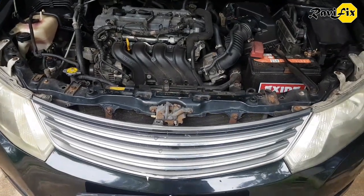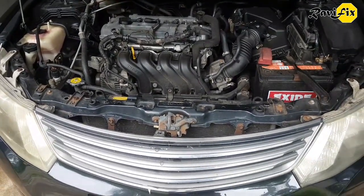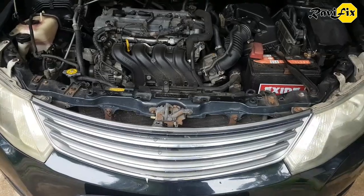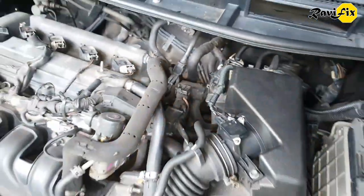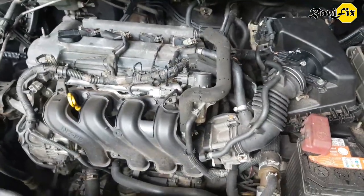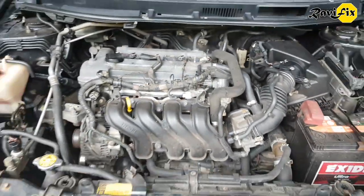Hi, my name is Ravi. Today I am working on a Toyota Corolla Altis 2008 1.5L car. The customer complaint was check engine light is lit, power lagging, low fuel efficiency, and there is also an engine knock when accelerating.